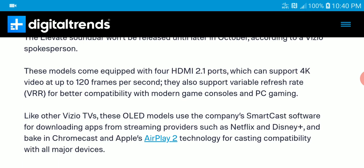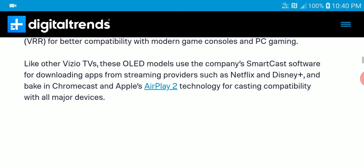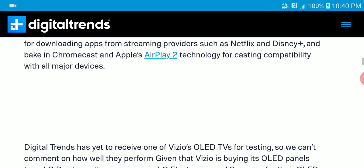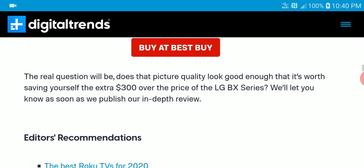All models come with HDMI 2.1 ports that can support 4K video at up to 120 frames per second. They also support variable refresh rate for gaming, which is very good. Availability will be in the next two days, so be on the lookout for that.